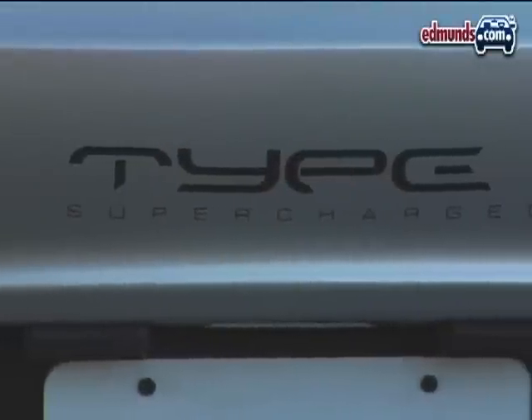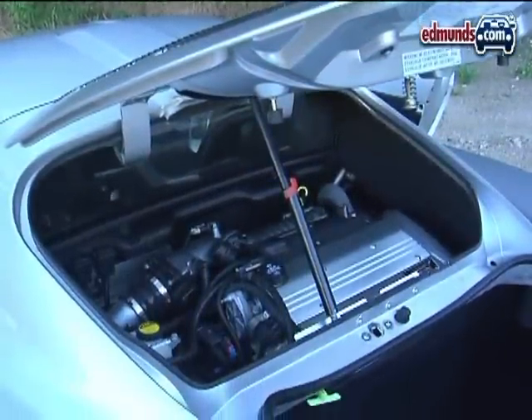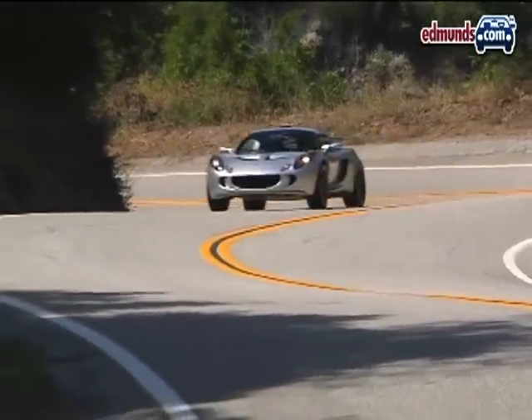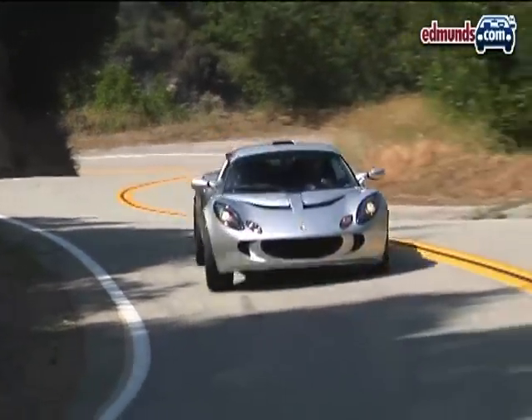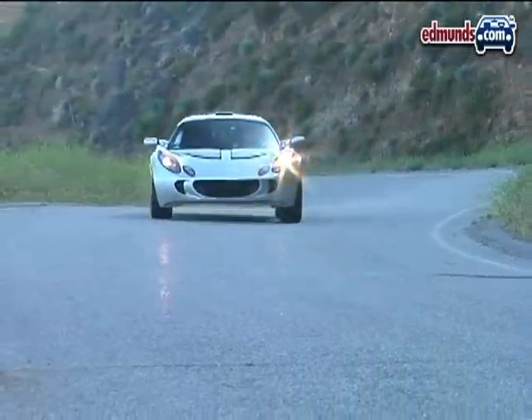Our Type 1 modified Exige has been outfitted with GM's supercharged and intercooled 2.0-liter Ecotec Inline-4. The Secant modified Ecotec engine is enhanced with a forged crank and rods, sodium-cooled valves, and a smaller supercharger pulley for increased boost.